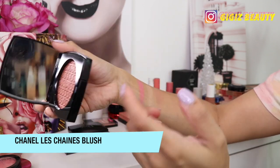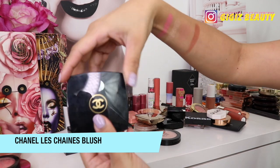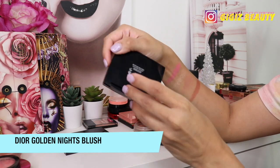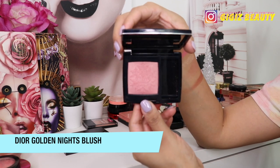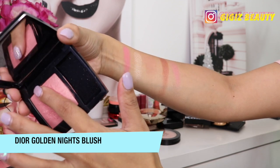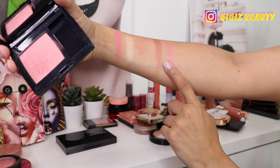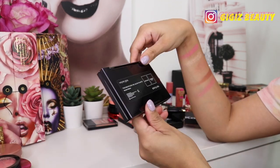Next up we have this one by Chanel — it's the limited edition from their winter 2020 collection, the Les Shines blush. I swatched it before — it's beautiful and it isn't going anywhere; I love it quite a bit. Then next up is this one by Dior from their holiday collection, I think it's called Golden Nights. It had a beautiful snowflake design which I've since destroyed. This blush has some glitter throughout but it's just beautiful — look how delicate and beautiful this pink is. It looks stunning on my complexion.